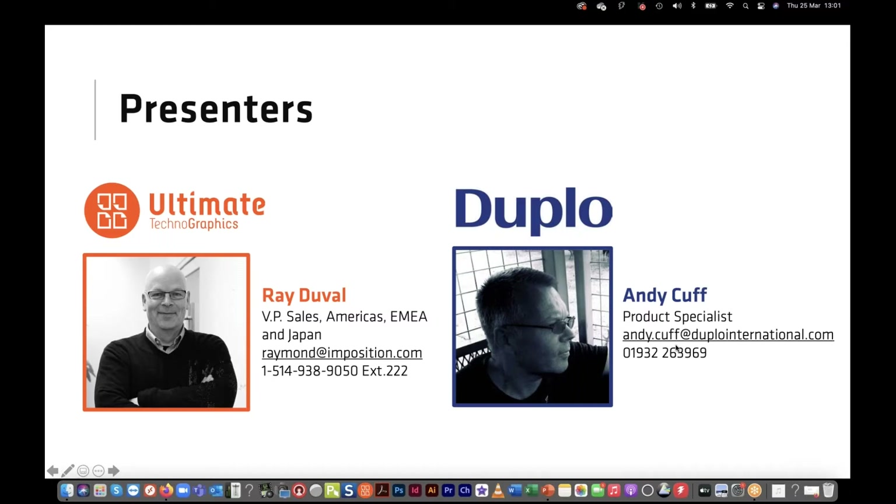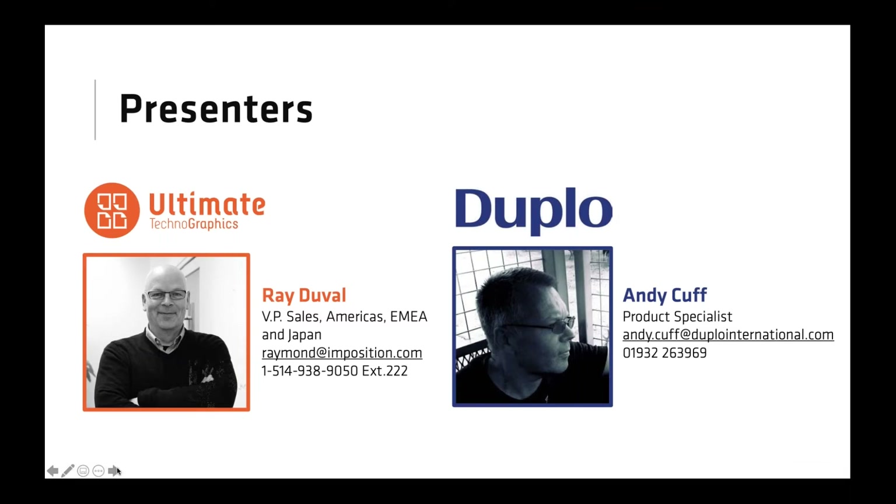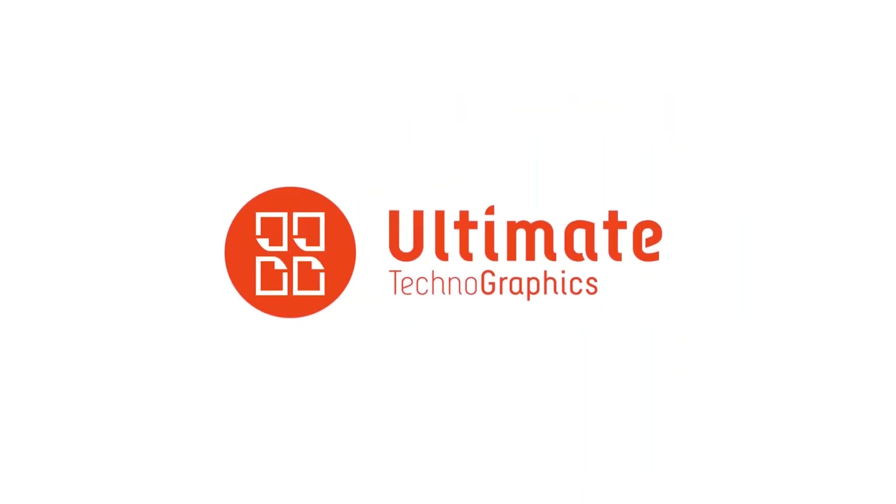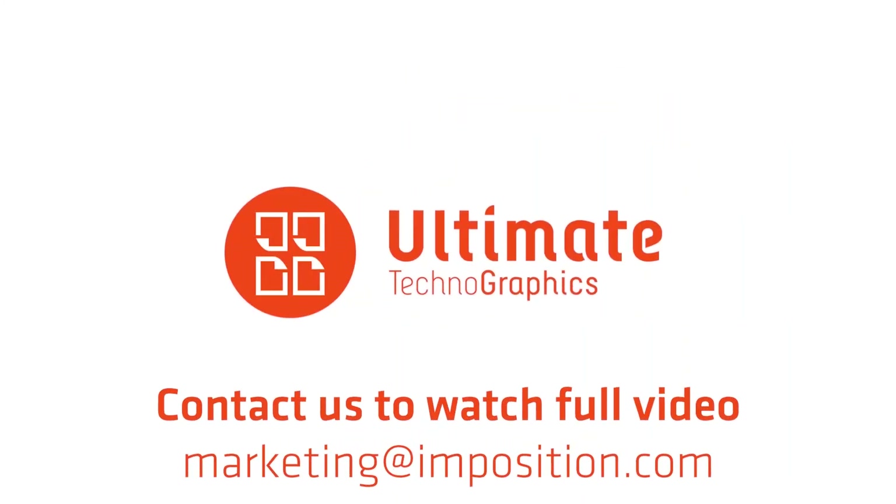Let's jump right into the agenda. We'll start with an introduction to today's session, where you'll learn about the great benefits of bringing a higher level of automation in pre-press and post-press to have a complete end-to-end workflow where you can produce more efficiently.